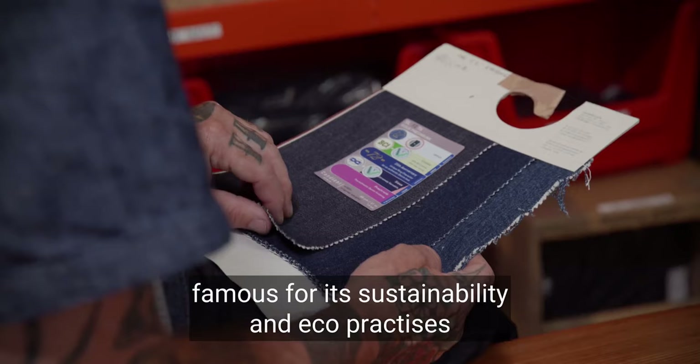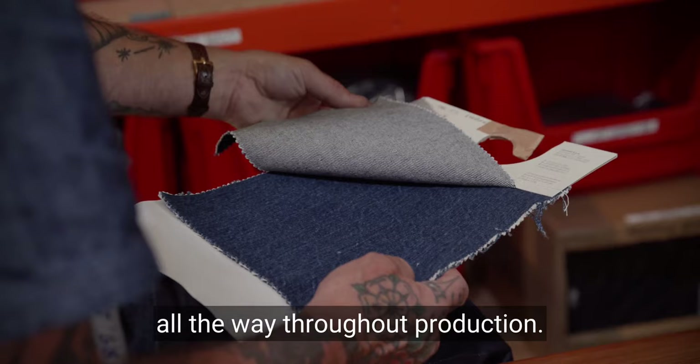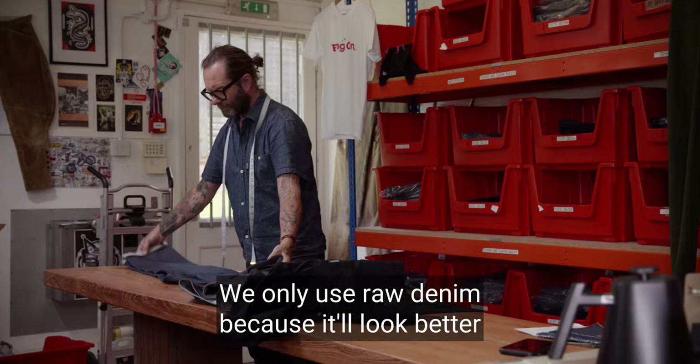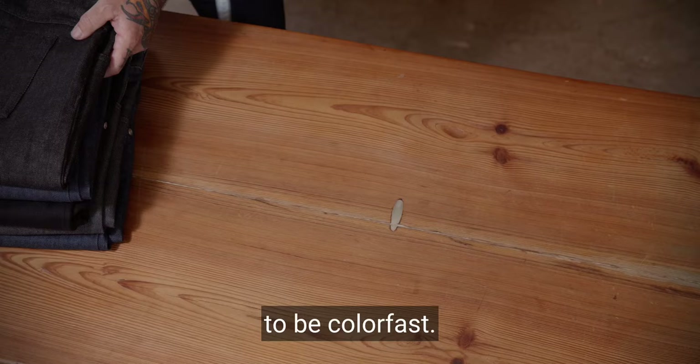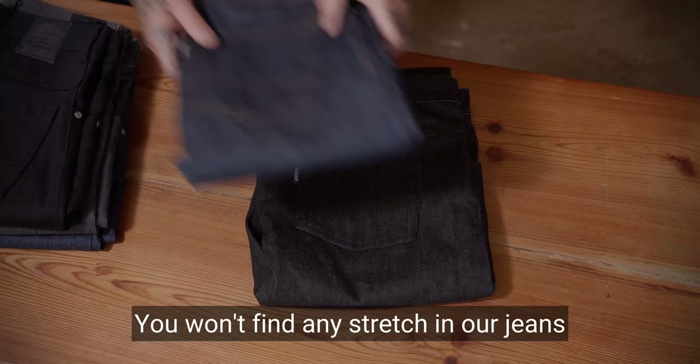All the denim we use comes from the Candiani mill, famous for its sustainability and eco practices all the way throughout production. We only use raw denim because it'll look better the more you wear it, and it's more sustainable because it doesn't use extra chemical treatments to be colour fast.